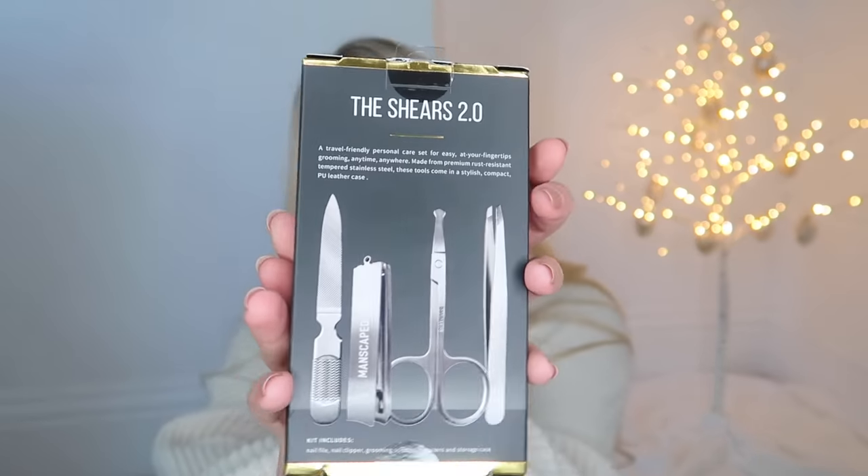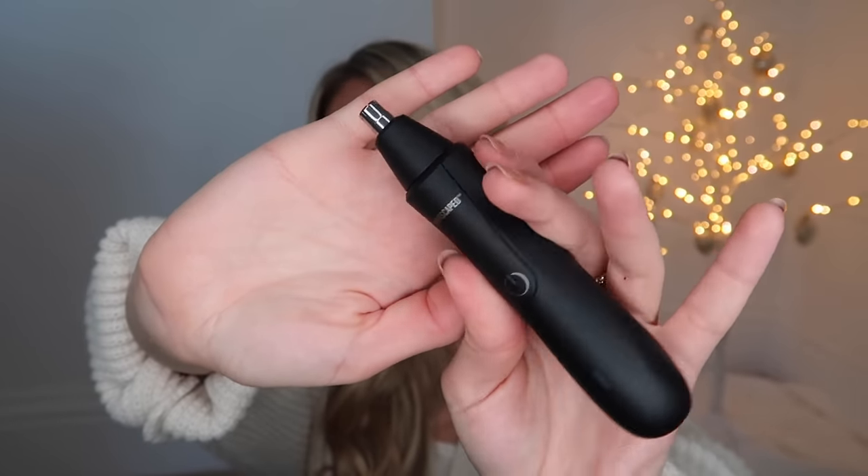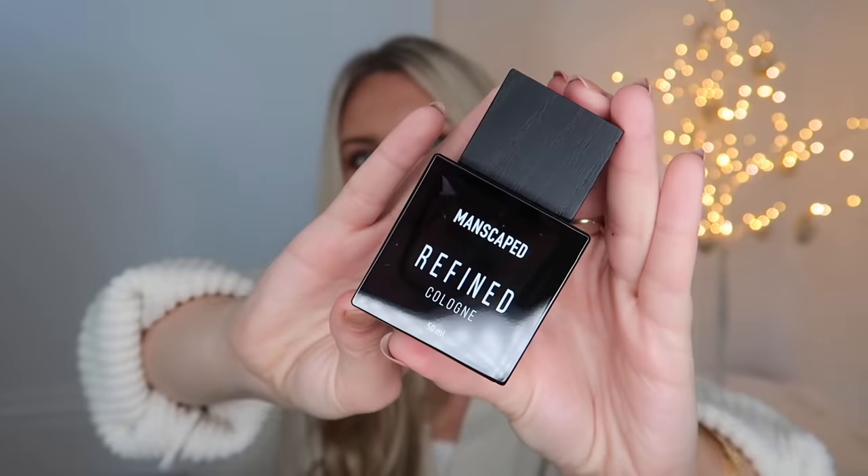Next is the Weed Whacker — a nose hair and ear hair trimmer. I'm going to show you this one because I'm keeping it for Tom, so I don't mind opening it up to show you how sleek and minimal the design is. Really nice branding — minimal, all matte black, very classy and cool, understated. They also sell a cologne called Refined — again, lovely packaging, plain and simple matte black with a little wooden lid.